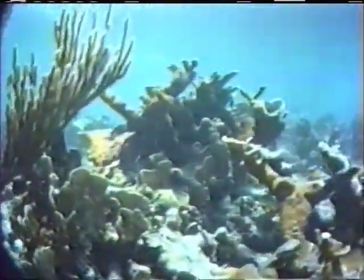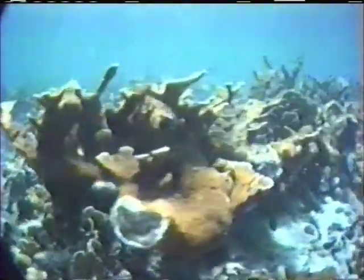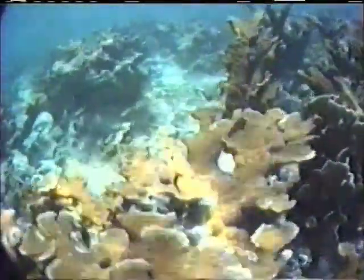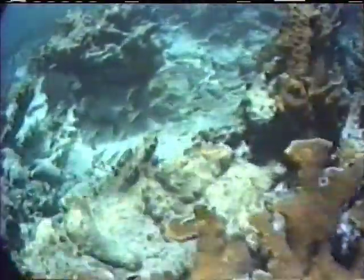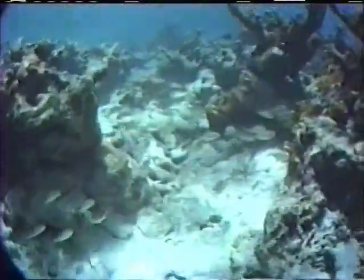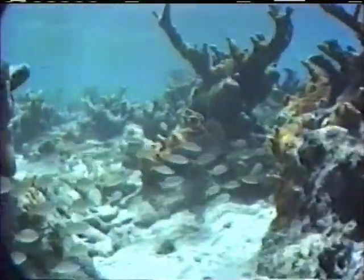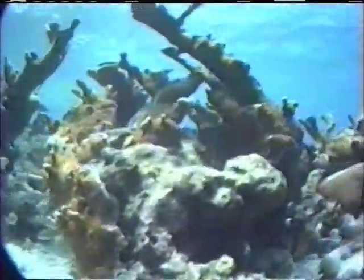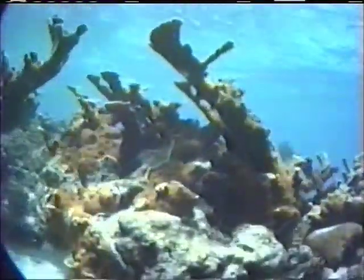Common here too are the hydrazoans millipora, or stinging fire coral. Found also in an encrusting form, here we see the upright blades growing with the palmata. Many species of common tropical reef fish swim among the corals. A school of grunts drifts along a sand channel under the coral arms.